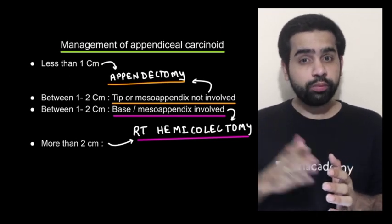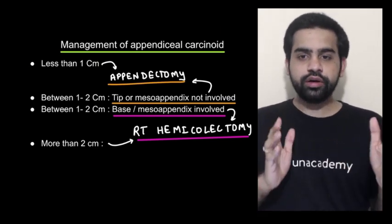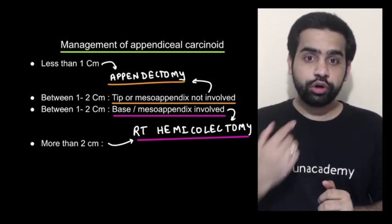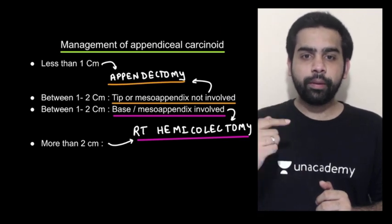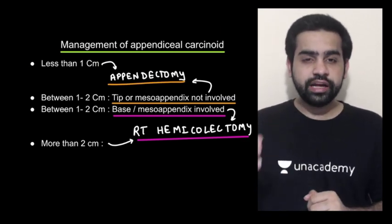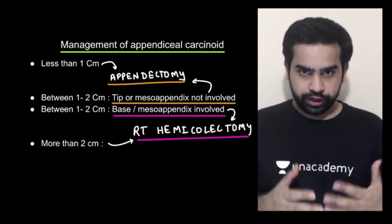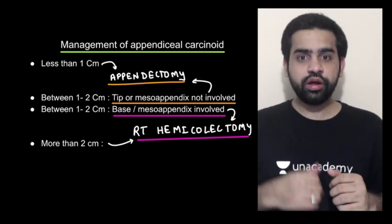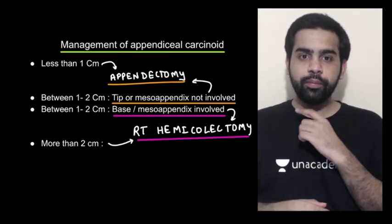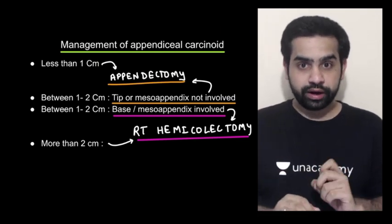If the size of the carcinoid is more than 2 centimeters, no matter where it is, you have to go for a right hemicolectomy. The dilemma arises if the size is between 1 to 2 centimeters. For 1 to 2 centimeters, you look at where it is present and whether the mesoappendix is involved. If it is at the tip of the appendix and the mesoappendix is not involved, an appendectomy suffices. If it is at the base or the mesoappendix is involved, perform a right hemicolectomy.